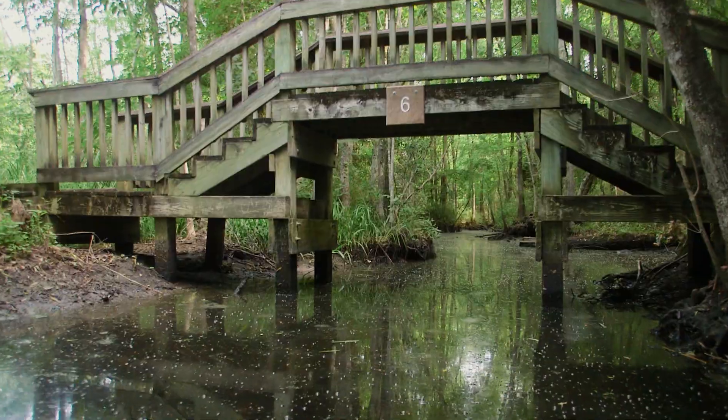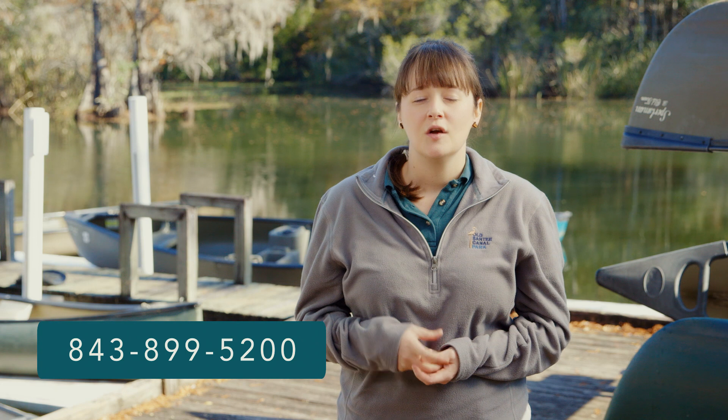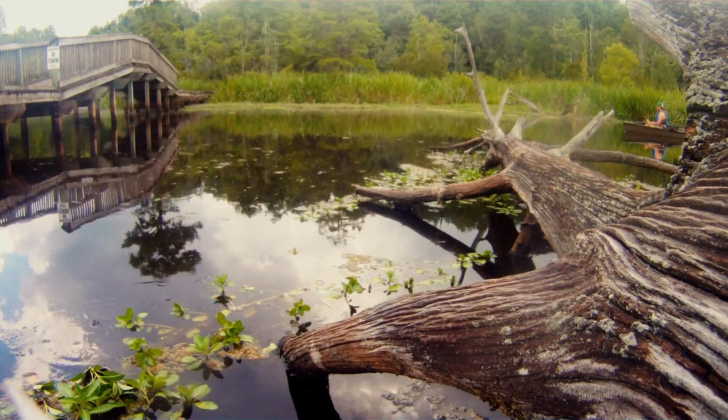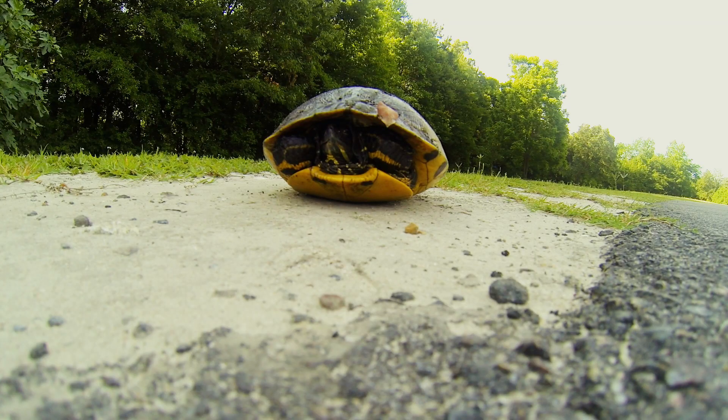If you're a teacher and you'd like to book a field trip here at Old Santee Canal Park, feel free to give us a call at 843-899-5200 and ask to speak with an educator. We'd love to answer all your questions about what kind of programs we offer, as well as get you on the calendar and get you set up. We like to follow up, confirm your trip, and we'll send you an invoice. We make the process very easy so that we can get you and your students out here enjoying the park.